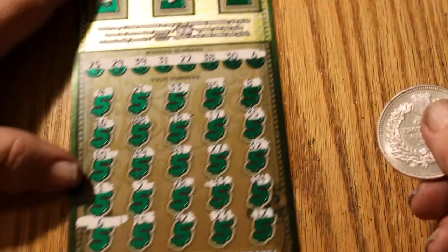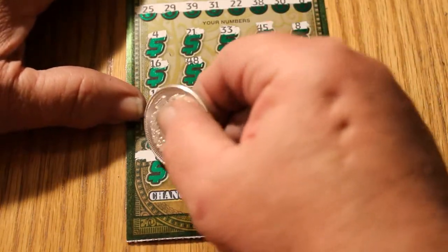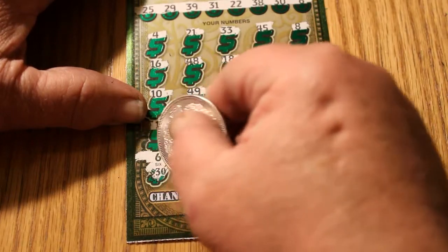The next ticket was 17 — we have one match with the number 6, and we have 30.